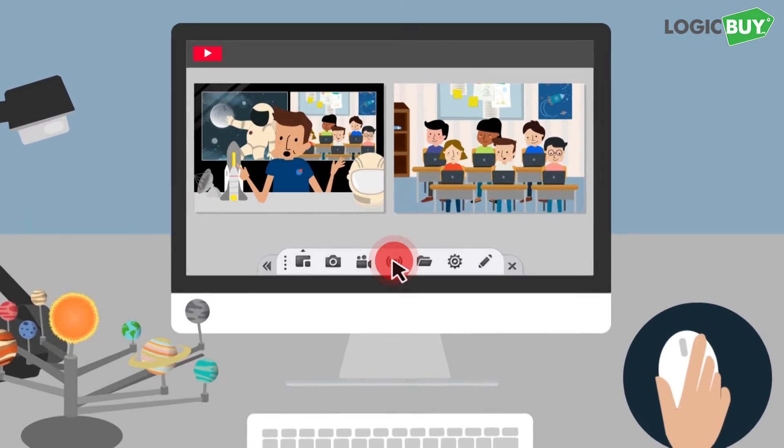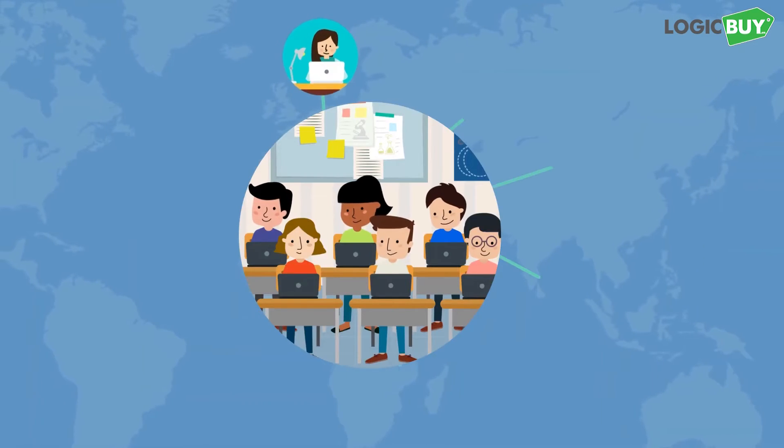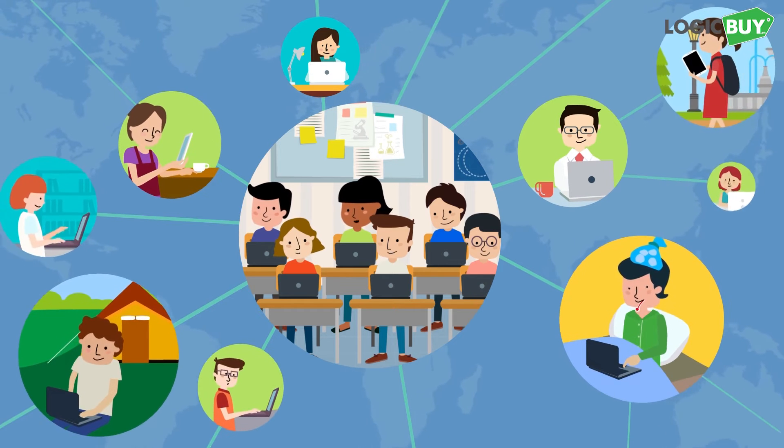Even better, live streaming lets parents or students keep up with classes, even if they can't come to school.